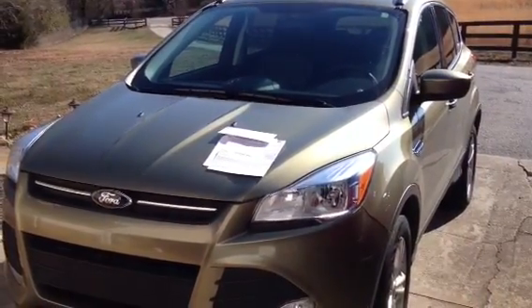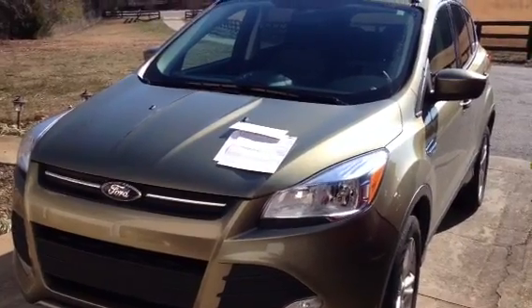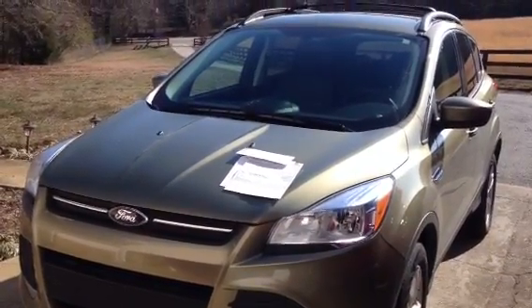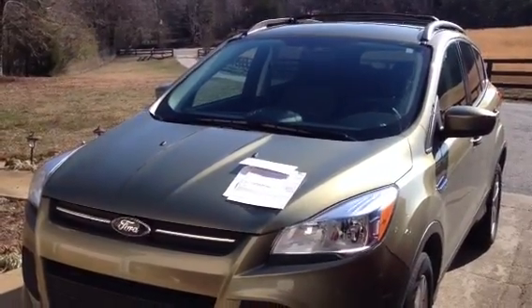Alright, here I am on my 2013 Ford Escape, making a new update on all the problems we had. We actually got them fixed now and we're very happy customers. I will recommend buying a Ford Escape now — we've got all of our problems fixed.